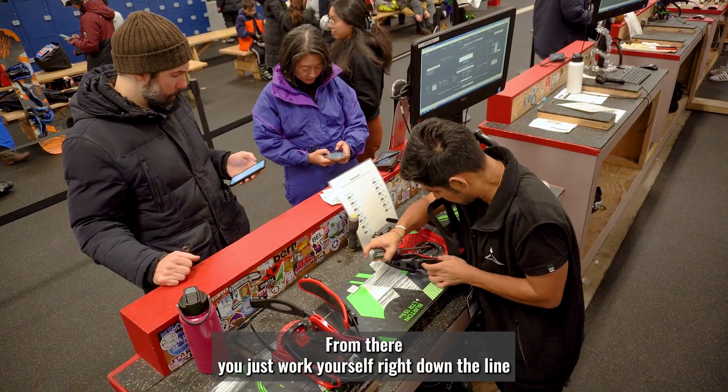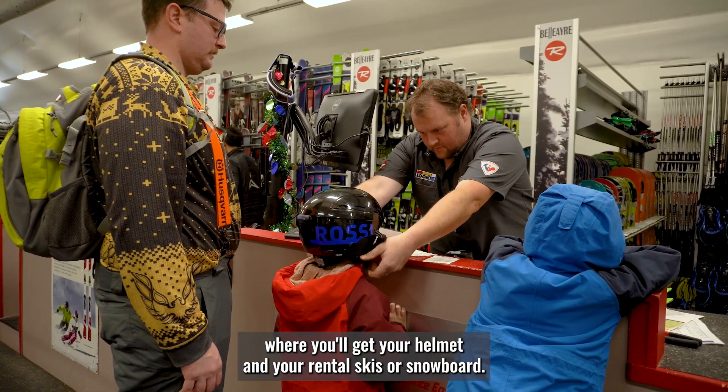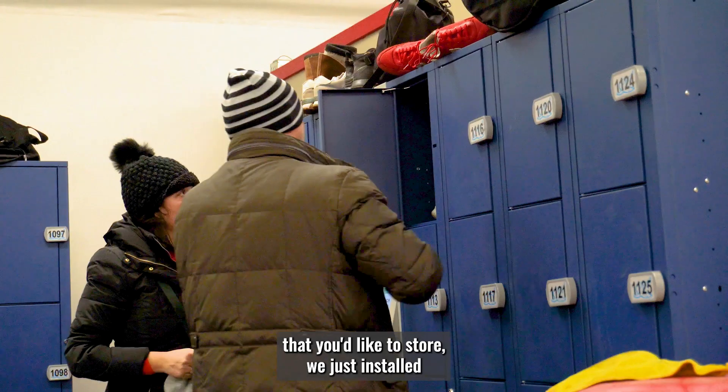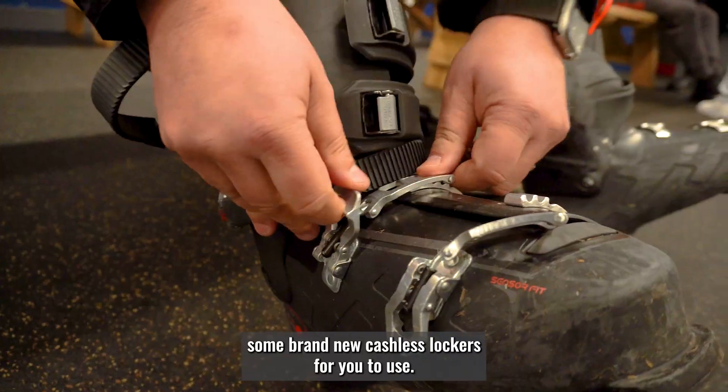From there, you just work yourself right down the line where you'll get your helmet and your rental skis or snowboard. If you came in with any personal belongings you'd like to store, we just installed some brand new cashless lockers for you to use.